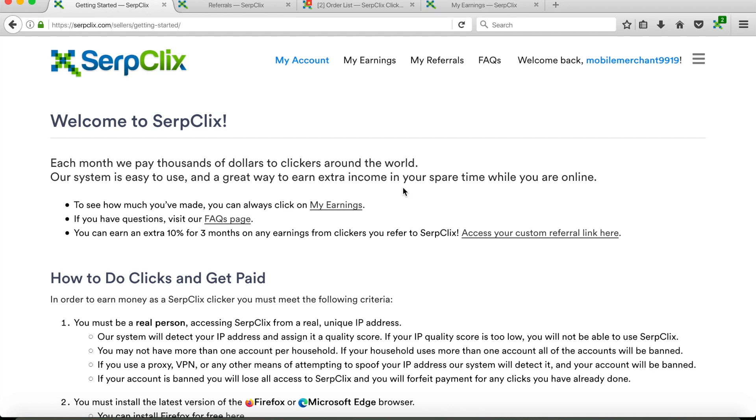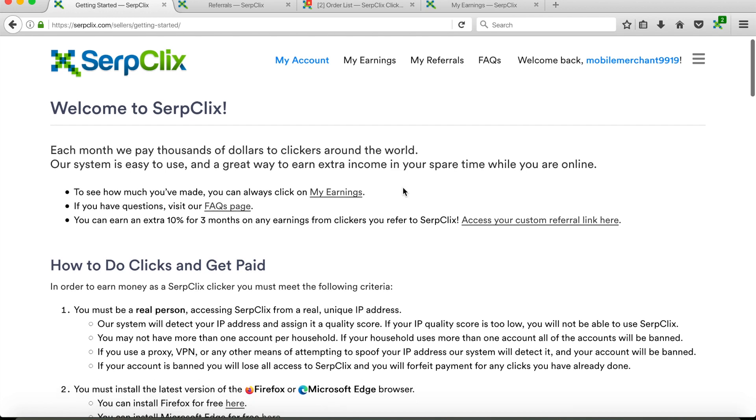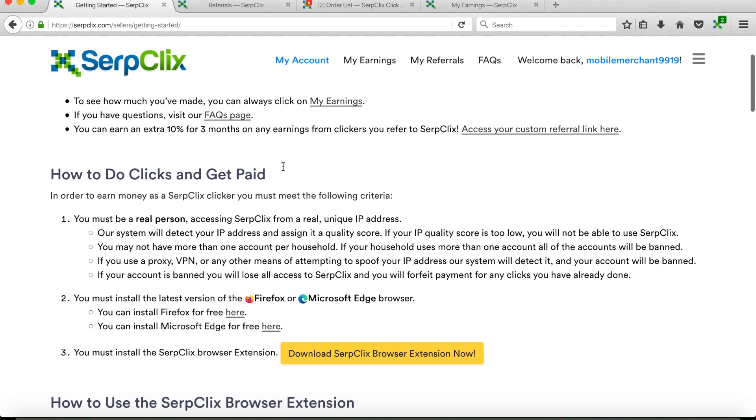When you first go to the website and after you make an account, it's going to bring you to this Getting Started page, which has information to help you with doing the tasks. They pay thousands of dollars to clickers around the world and the way they pay is through PayPal at the end of every month. If you have at least five dollars in your account, they're going to send it to your PayPal.